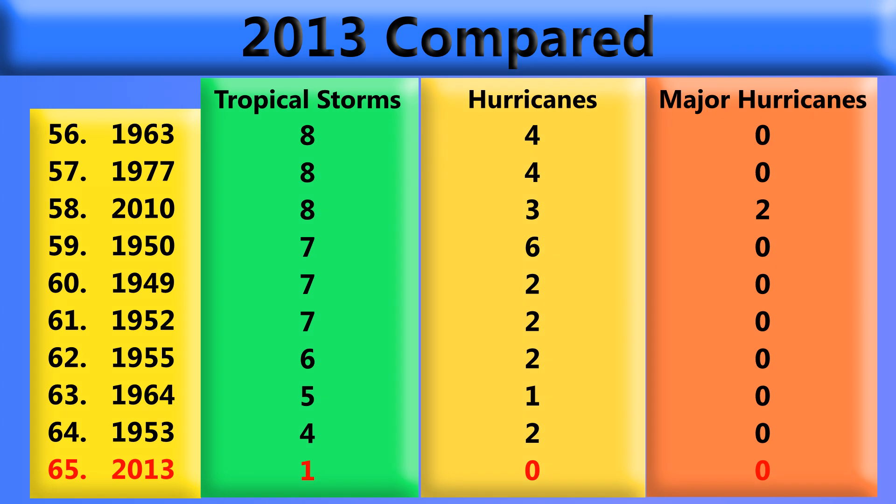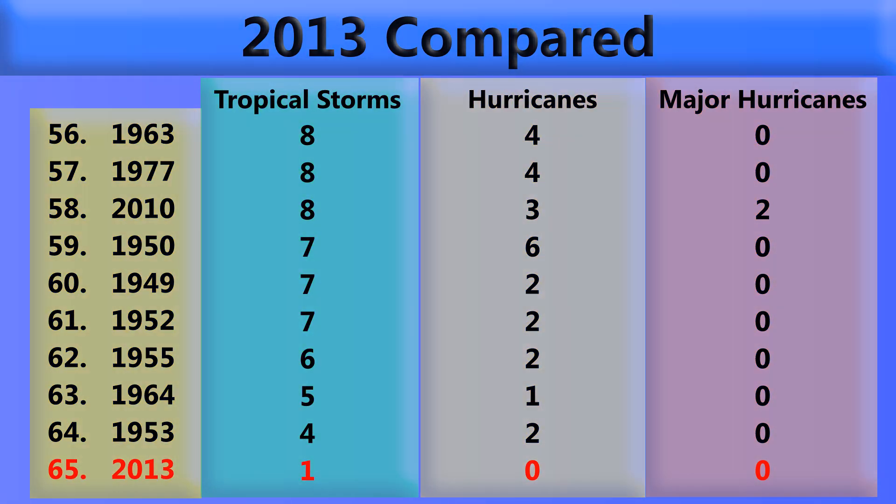Looking at the comparison table, we're currently in 65th place because it's the first storm — I don't think we'd expect any movement in the table so far. The first storm has indeed formed; no hurricanes or major hurricanes yet, of course, because the season just began yesterday. It began in quite a way with Alvin forming on the first day of the season. In 64th place is the quietest season on record — 1953, with four tropical storms and two hurricanes.